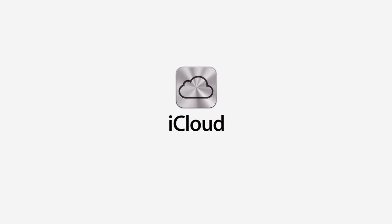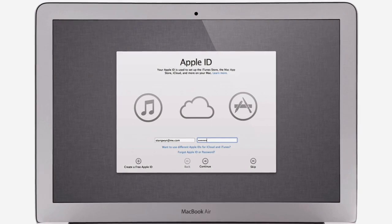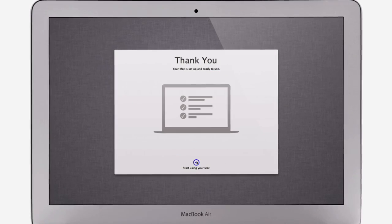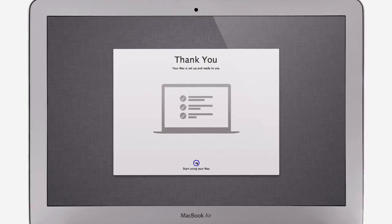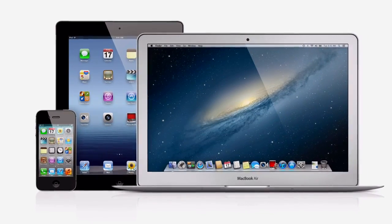iCloud stores your music, photos, documents, and more, and wirelessly pushes them to all your devices. And with Mountain Lion, iCloud is built right in. Setting up a new Mac is as simple as logging in with your Apple ID, then your personal settings and content for all of these applications are automatically set up and ready to go.